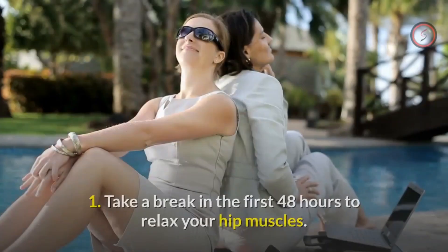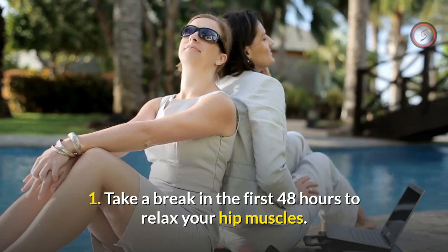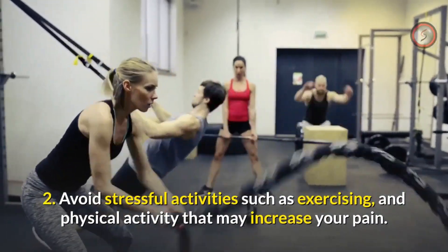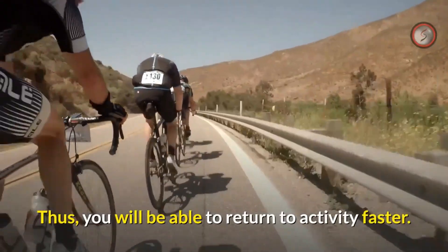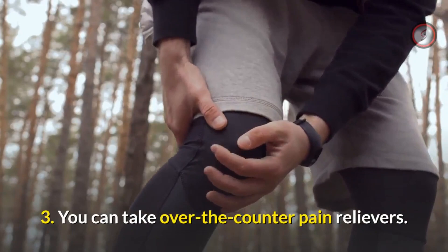Step one: take a break in the first 48 hours to relax your hip muscles. Step two: avoid stressful activities such as exercising and physical activity that may increase your pain. By doing so, you will be able to return to activity faster.